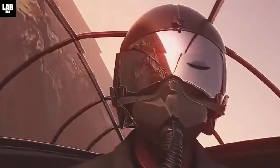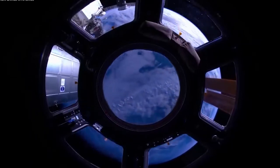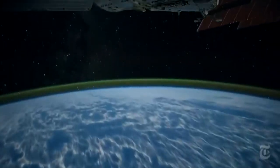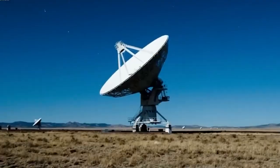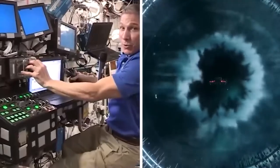All of the ISS's on-board systems need electricity, much like in your home. Electricity is generated from the sun by eight enormous solar panels. In total, the arrays cover an area of around 27,000 square feet and are each 240 feet long. Two solar cell beds are present on each array.